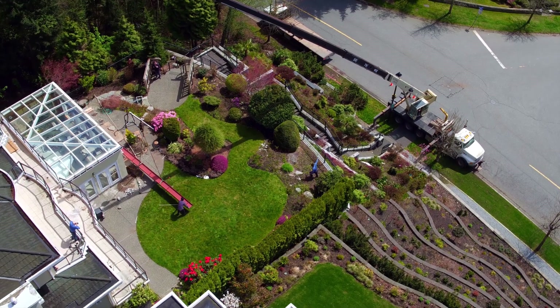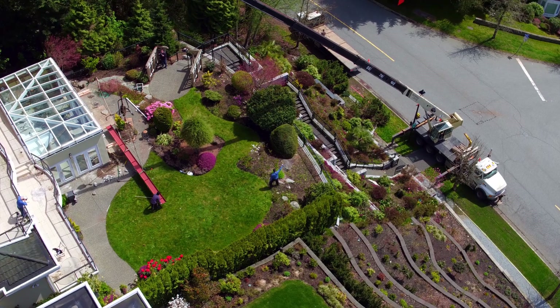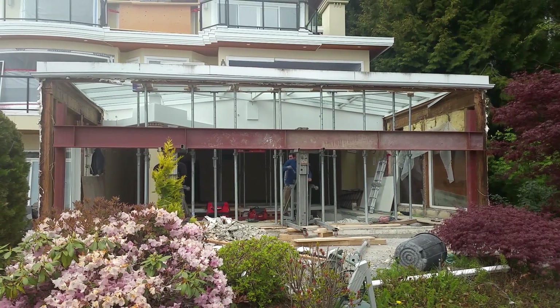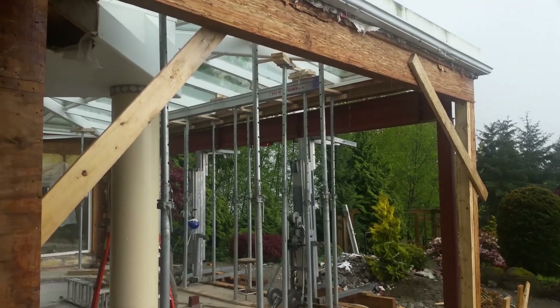The distance from the street to the house was approximately 100 feet, and that was a lot of work. Our structural engineer calculated the size of the beam based on the loads and then we installed it.